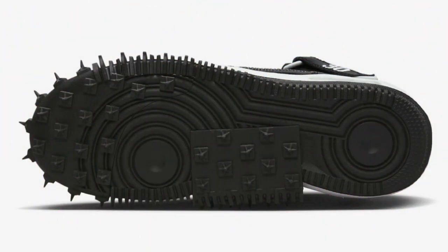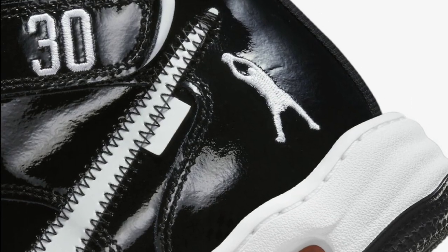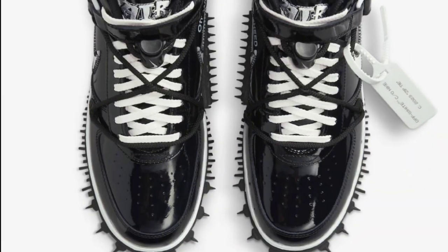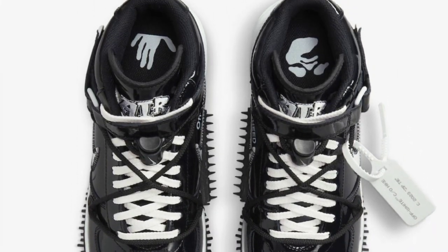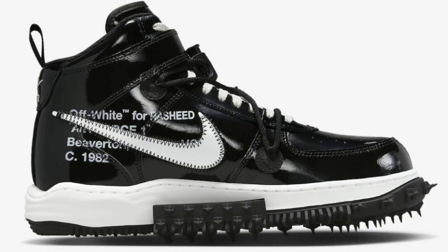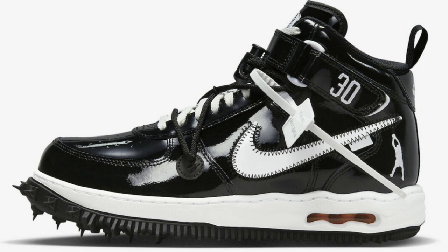Next up, dropping September 8th for a retail price of $205, we got the Off-White Nike Air Force One Mid. This Off-White Air Force One comes in an all-black patent leather upper. On the lateral heel, you'll find Rasheed Wallace's iconic fadeaway jumper silhouette embroidered, which I think is a really dope touch. Black and white — you can match it with anything. Are you guys excited for this, or is it an easy pass? I like what Virgil did with this Off-White situation, but I'd love to see it in person.